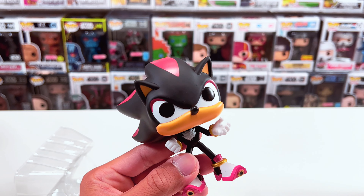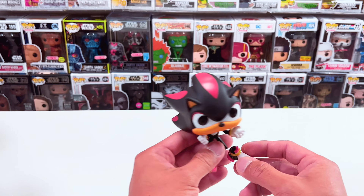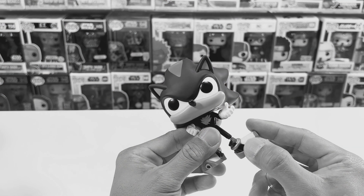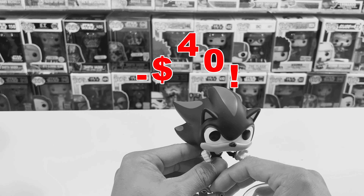I'm actually kicking myself right now — I just dropped him and his foot just broke. So they're very fragile. There goes my $40.